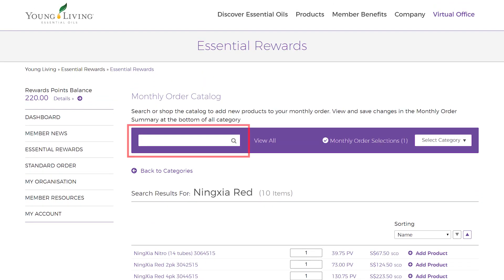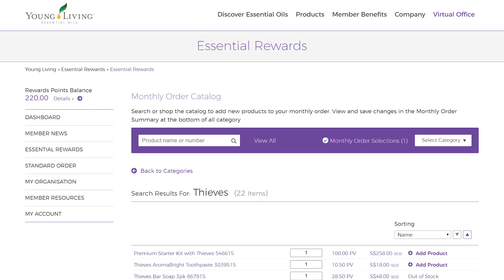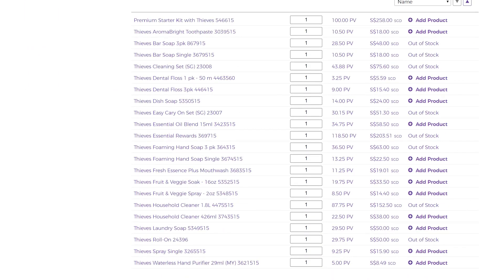Click Add Product. We are also going to add in 2 bottles of Thieves Household Cleaner. You can add in the quantity of the product you would like by typing in the box, then select Add Product to the Basket.